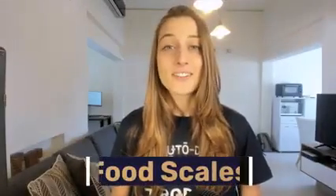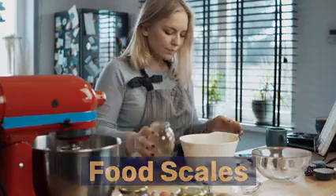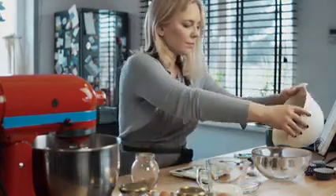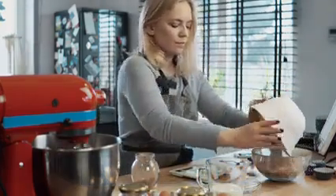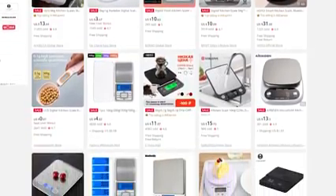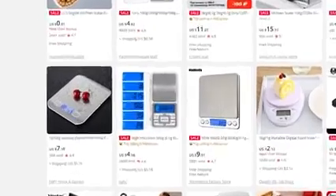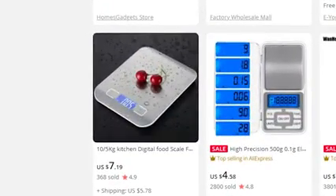Our ninth product of the day is food kitchen scales. Food scales are a must-have for any home cook enthusiast, pro chef, or even someone on a strict diet. Be sure to list plenty of variations and highlight different features such as stainless steel finishes, tempered glass, or models that come with built-in bowls or plates attached to the scale.